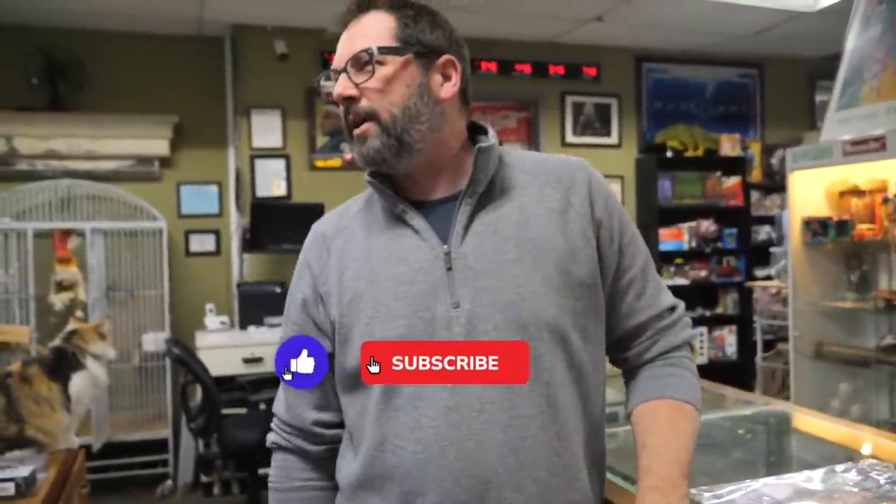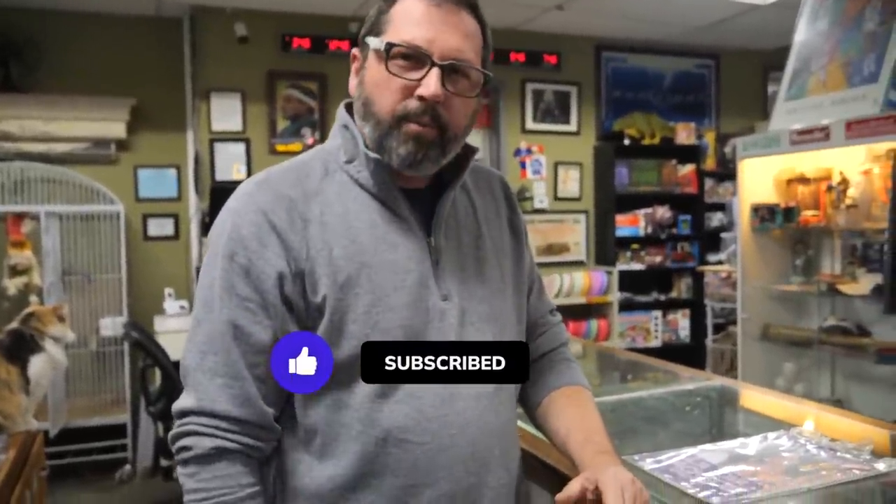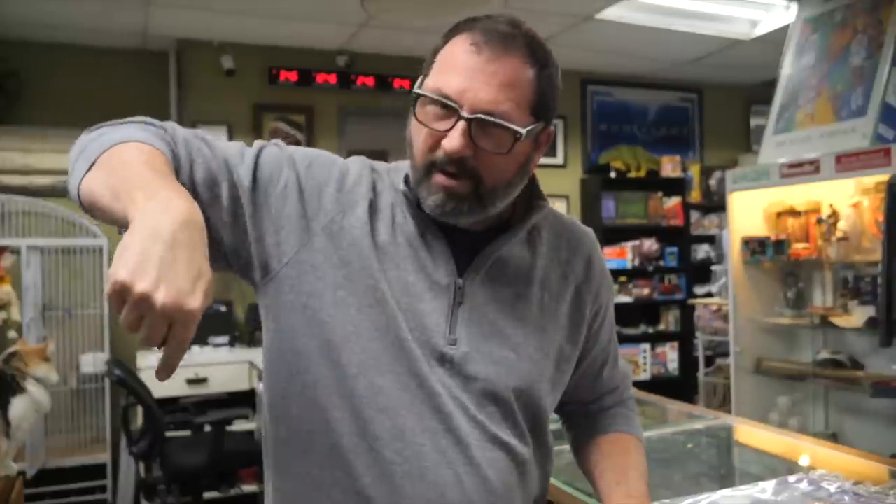Thanks for watching — the seller appreciates the support and asks viewers to hit the thumbs-up button. He'll catch everyone on the next one. Cheers.